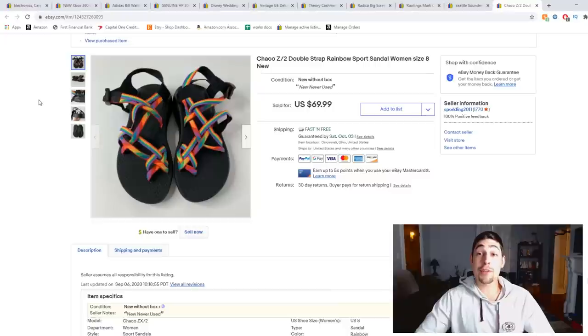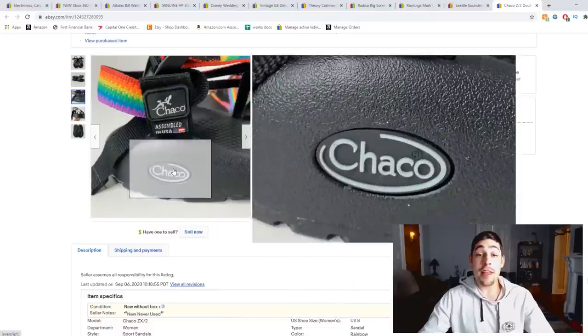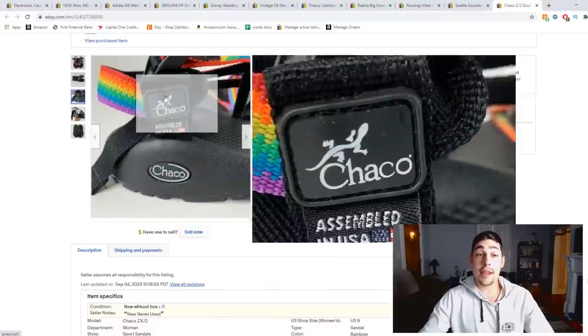Here's a pair of double rainbow strap Chacos that I picked up at Goodwill. If you don't know Chacos, learn this brand right now. They are very, very high quality sandals that people use for hiking, boating, and kayaking. They have a great following and people swear by them, so they always sell fast, new or used. This pair was brand new without the tag, and they sold for $70. I picked them up for like $5 or $10.